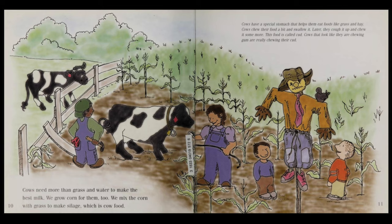Cows have a special stomach that helps them eat foods like grass and hay. Cows chew their food a bit and swallow it. Later, they cough it up and chew it some more. This food is called cud. Cows that look like they're chewing gum are really chewing their cud.